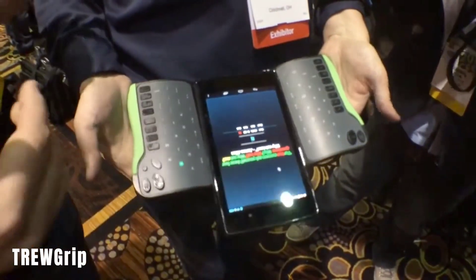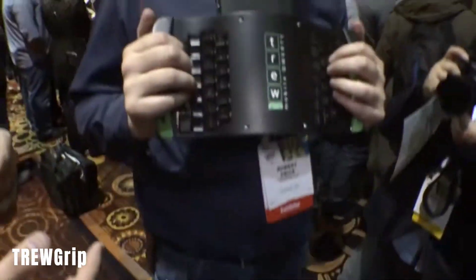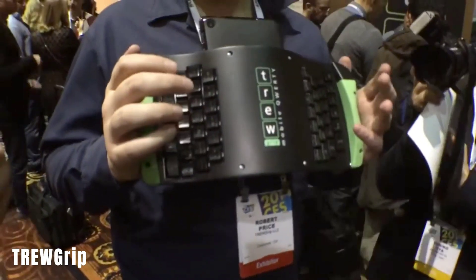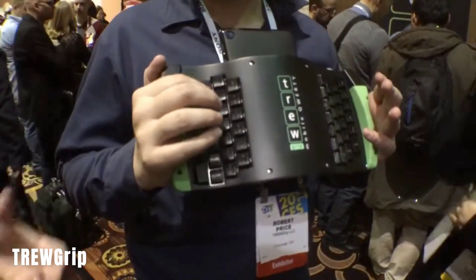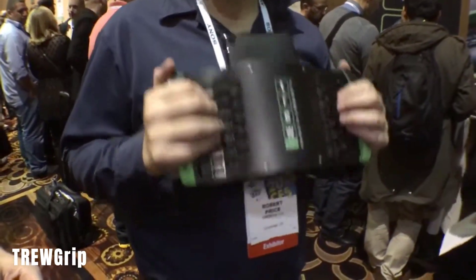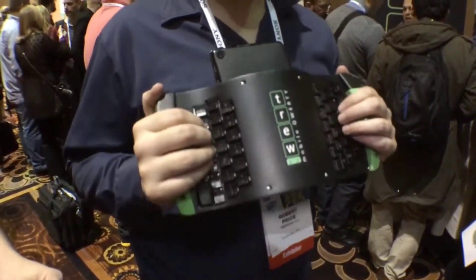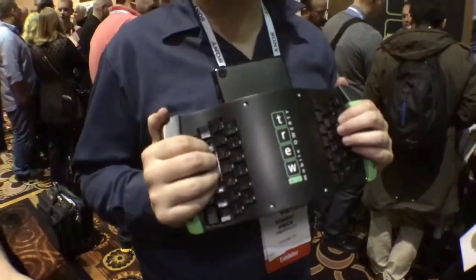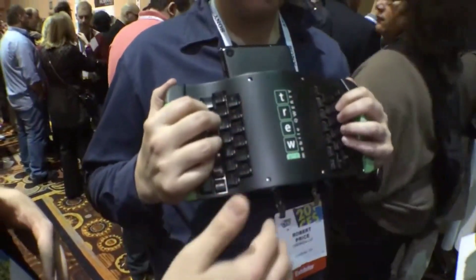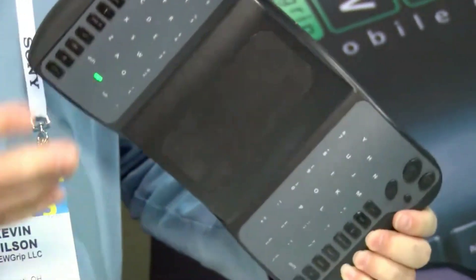TREW Grip. This unique keyboard is designed to improve typing comfort and speed when using smartphones or tablets. The keyboard has a distinctive layout, with the main keys positioned under the left hand and less frequently used keys under the right hand. The keys are located on the back of the device, and users see semi-transparent icons rather than traditional key labels. The creators claimed that after about 10 hours of training, users can achieve typing speeds that are only 20% slower than on a conventional keyboard.